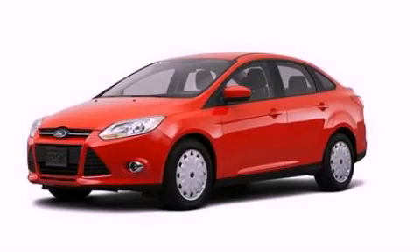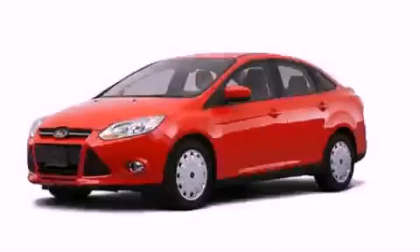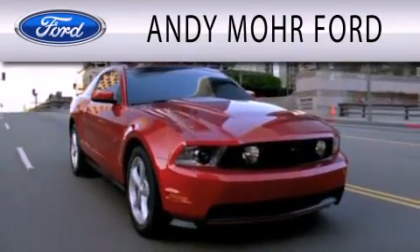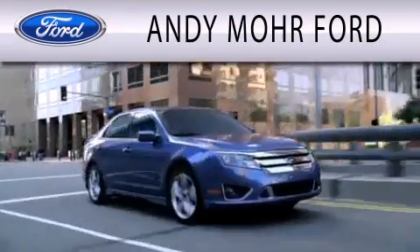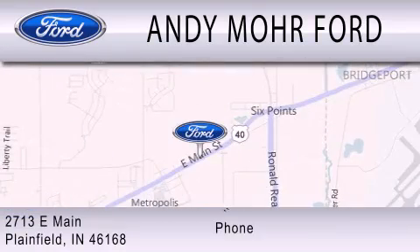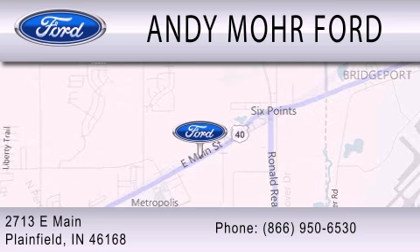This vehicle is sure to sell fast. Call and arrange your test drive today. Andy Moore Ford is dedicated to doing everything possible to ensure that the experience you have selecting your next vehicle is as pleasant as possible. We are located at 2713 East Main in Plainfield.